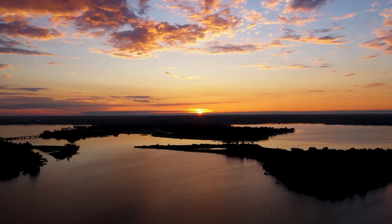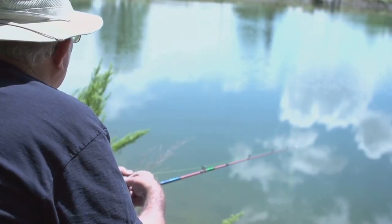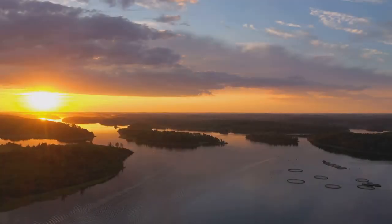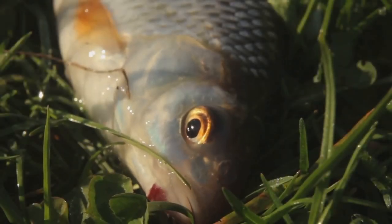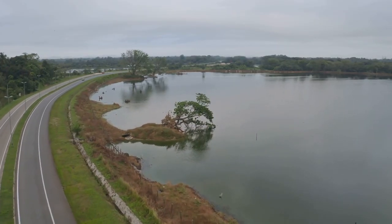Get ready to venture off the beaten path as we journey to Lake Lakota, a hidden gem nestled in the heart of South Dakota's rolling prairie. Lake Lakota is a haven for rainbow and brown trout, and its relative isolation means fewer anglers and less pressure on the fish. Early mornings and late evenings are the prime times to fish here. As the sun rises and sets, the trout become more active, feeding near the surface. Lake Lakota's trout are known for their willingness to bite, so don't be afraid to try something new.